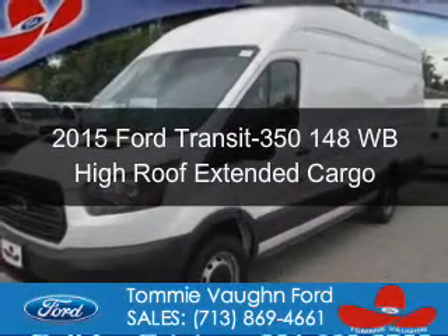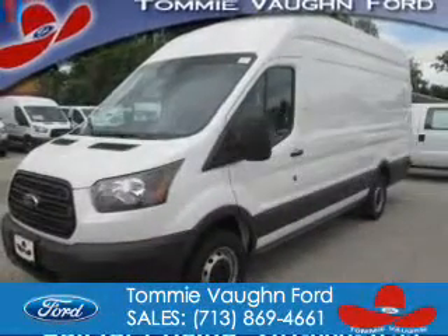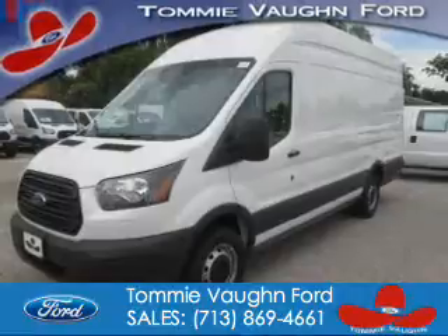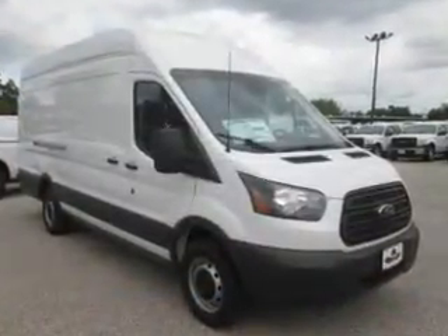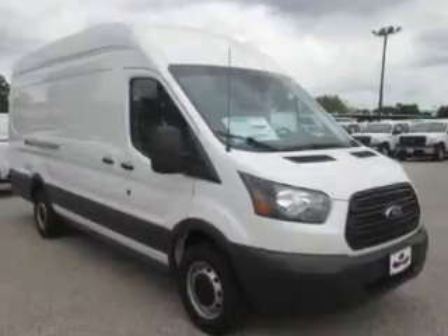This is a new 2015 Ford Transit 350. It's powered by rear wheel drive, a 3.5 liter 6 cylinder engine, and a 6 speed automatic transmission.